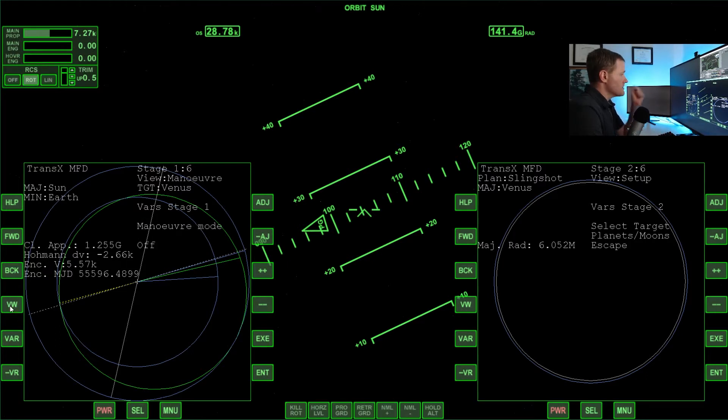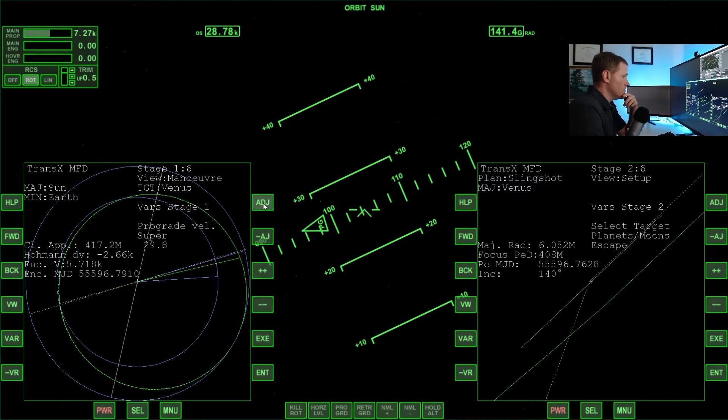To do this, we're going to go to view, turn on maneuver mode, and we're going to play around with the variables. I suspect it's going to take a combination of prograde, outward, and maybe even plane change - because the question was how much of the plane change did we miss doing on our injection burn. Just a little bit of prograde gets us really close here. So let's keep coming in with that - that's not very much prograde at all.